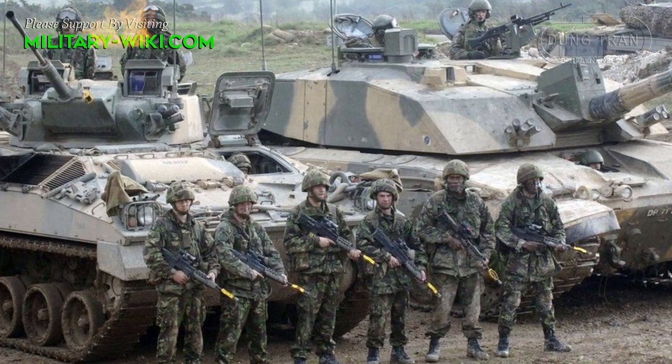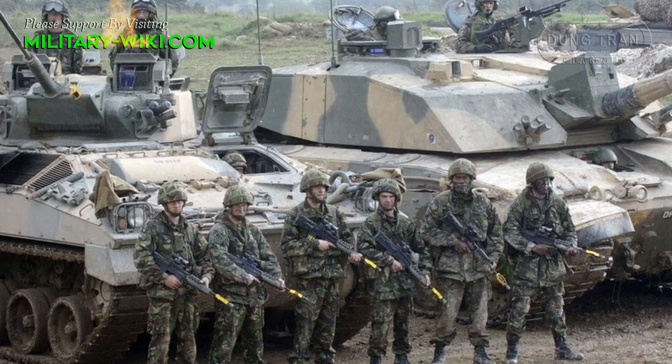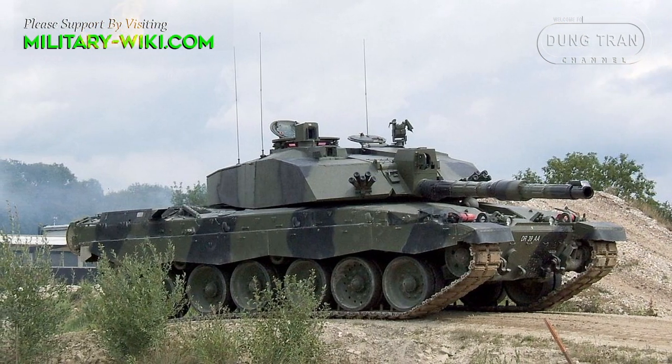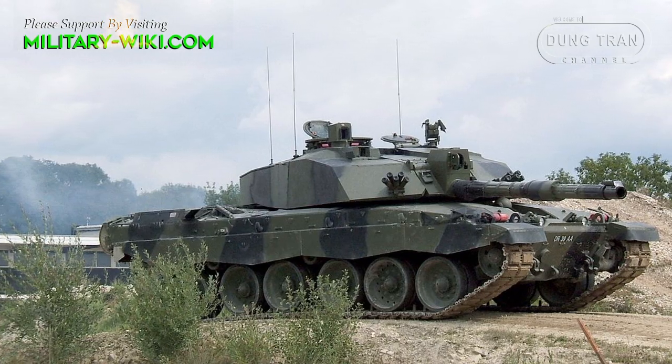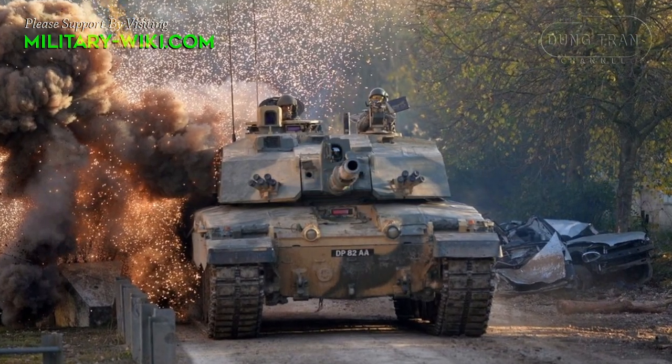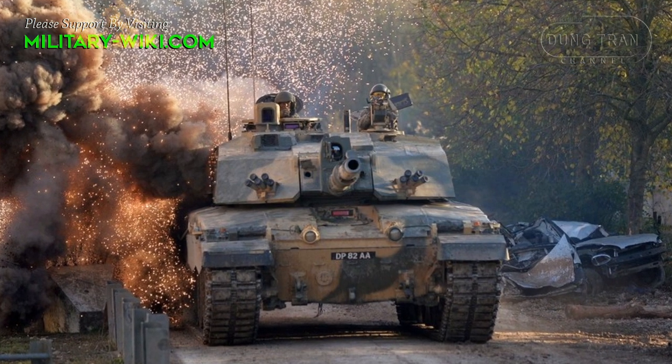The British Army adopted its Challenger 2 main battle tank back in the mid-1990s. At the time of its introduction it was one of the most capable tanks in the world, and it remains one of the most protected and capable MBTs in the world today.